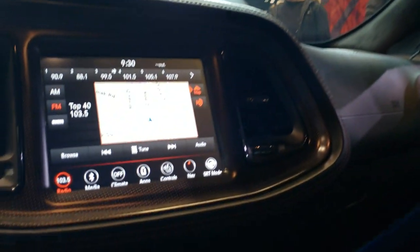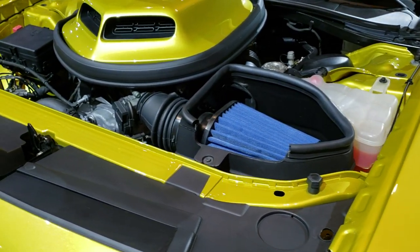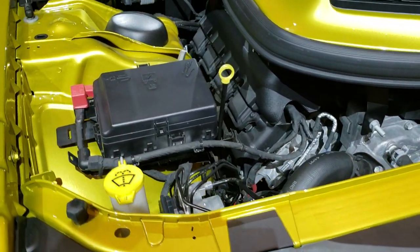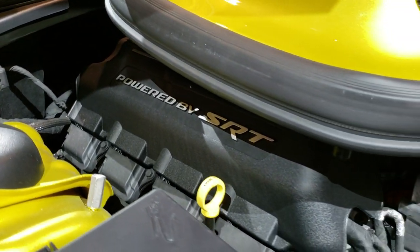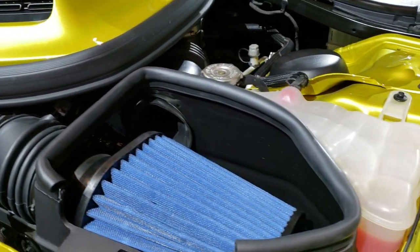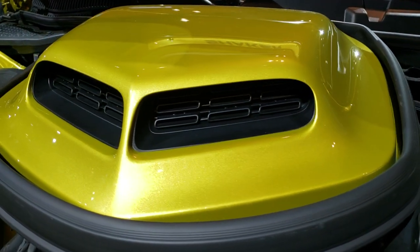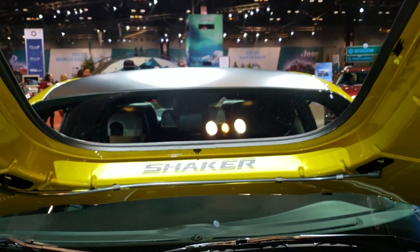Has the HomeLink buttons for your garage door and security systems, SOS and assist in the mirrors. Under the hood we have the 485-horsepower Hemi V8 — I believe it's a 6.4. They say 392 on the sheet over there, but I'm pretty sure it's a 6.4. You got the cold air induction and also the shaker hood scoop.